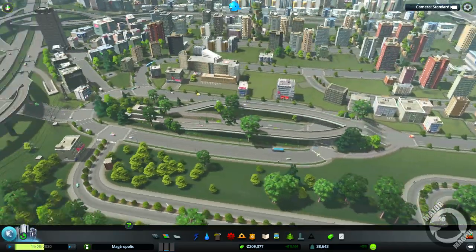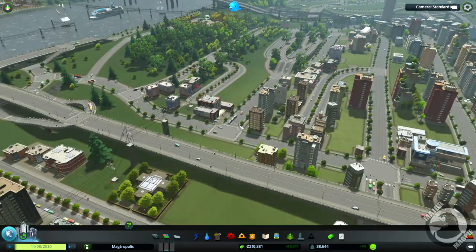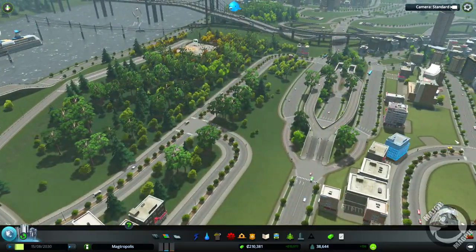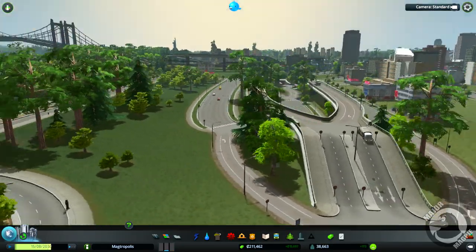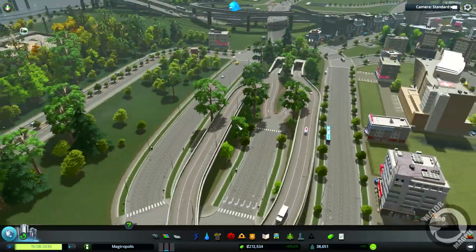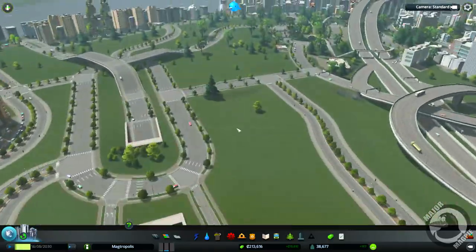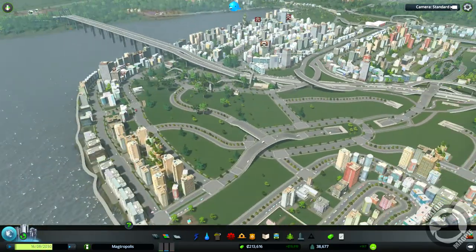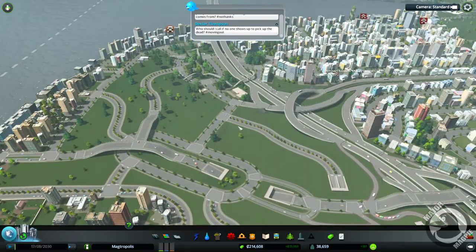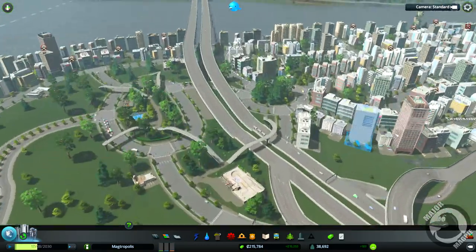There's a lot of buildings seeming to come back up around here again because I have flattened quite a bit of it. Yeah, look at that - I'm quite happy with that. We've done all this as well.